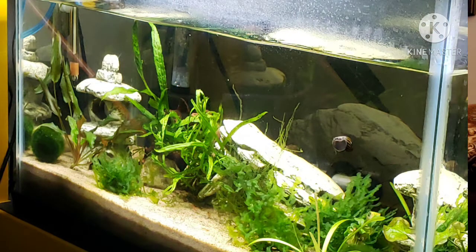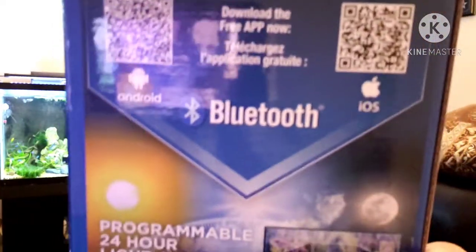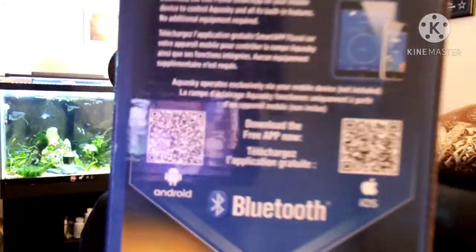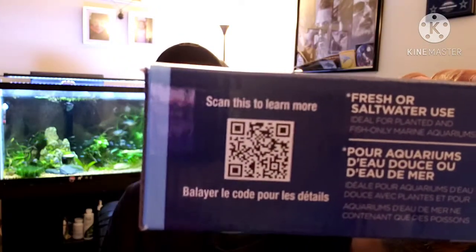If you like what you saw in the video with setting the timer on the app, you can scan the QR code — it'll take you to Google Play to download the app, and you might even have a light it works with. The other QR code takes you to information and FAQ on the light. I've avoided the Aqua Sky for many years and read mixed reviews, but I think on a small tank it's a good light.